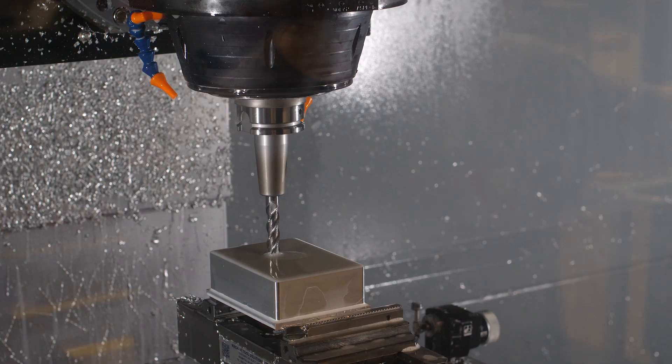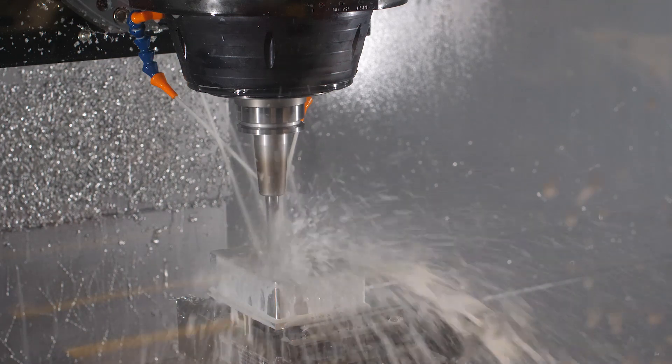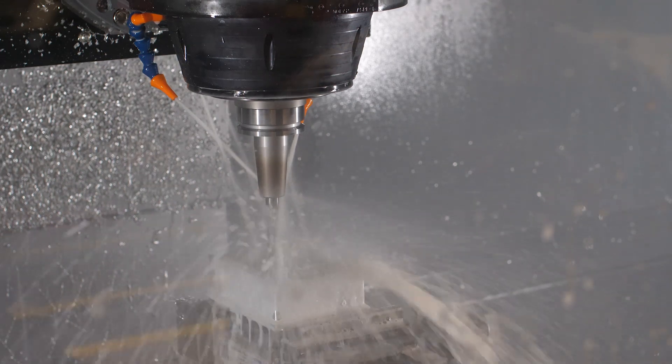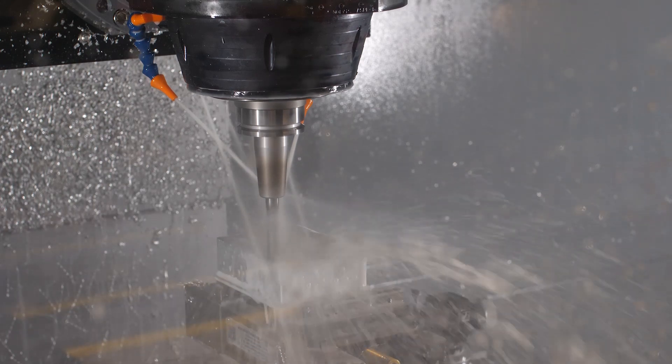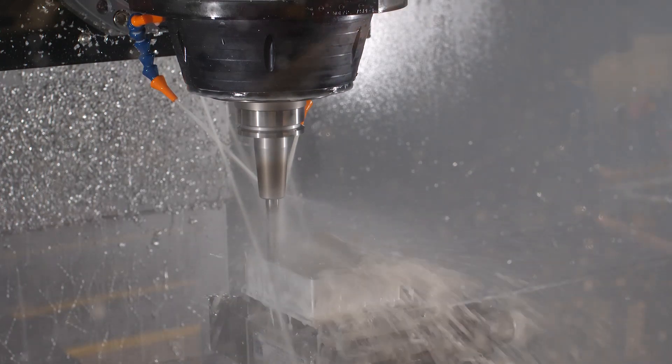First off, your material choice. When it comes to CNC machining, the harder the material, the more difficult it is to machine. This is because we have to use processes and cutting parameters that take more time. We recommend using 6061 aluminum for CNC jobs as it provides a balance of toughness, strength, corrosion resistance, and most importantly, excellent manufacturability.